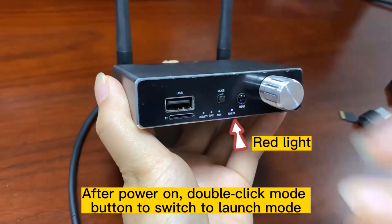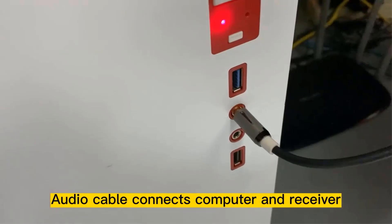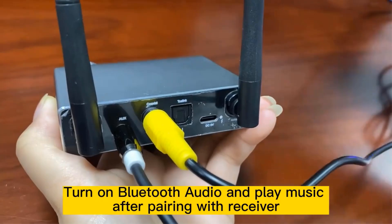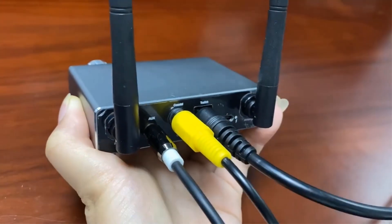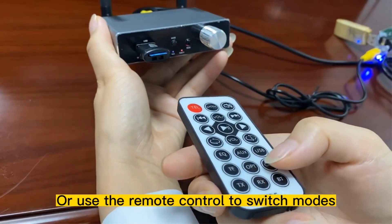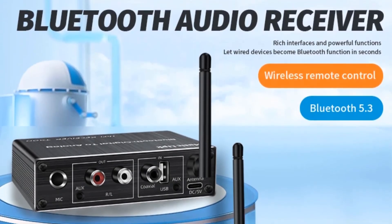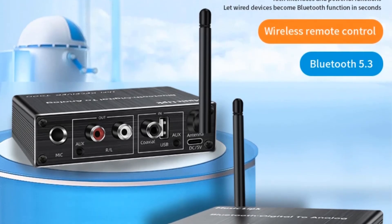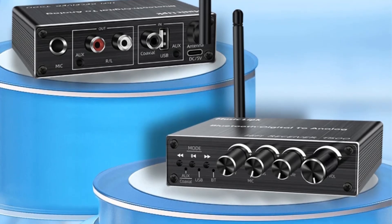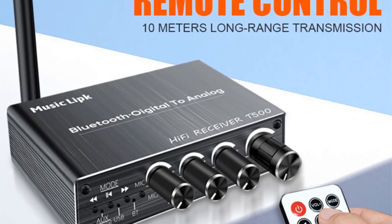With multiple audio input options such as coaxial, USB-U disc, and 3.5mm auxiliary, and versatile output interfaces including RCA and auxiliary outputs, this adapter caters to a variety of audio setups, making it ideal for home entertainment and karaoke use. The device also boasts a robust aluminum alloy construction, an external antenna for enhanced range of up to 15 meters, and utilizes a USB power source for reliable operation. However, it is important to note that the T500 is exclusively a receiver, meaning it cannot transmit audio.